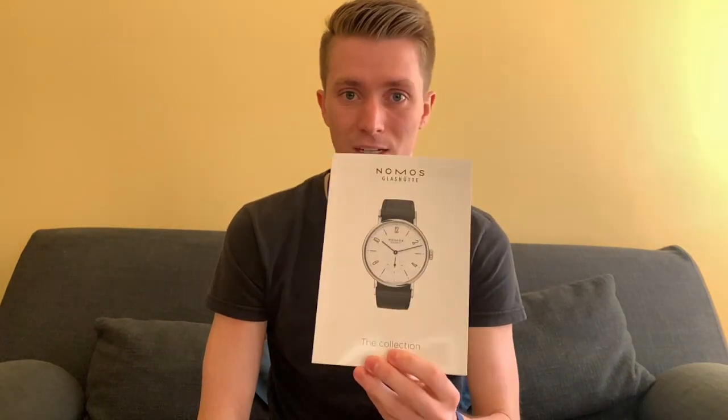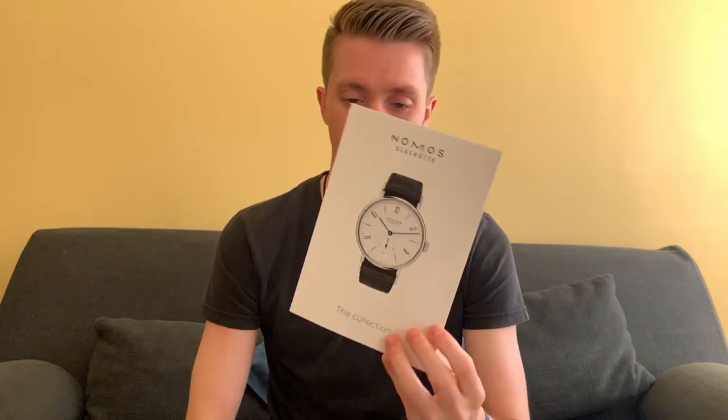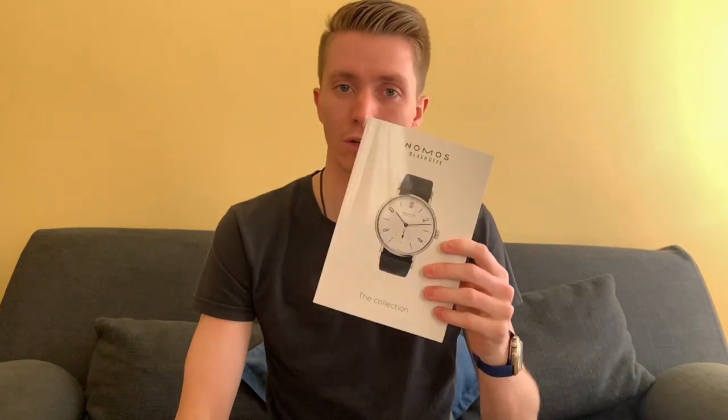These are made in Germany in Glashütte, which is where NOMOS is based. What I thought we'd do is just go over their collection like we have with A. Lange and Patek Philippe. Before we get to that, be sure to smash that like button as well as subscribe to the channel if you're new.